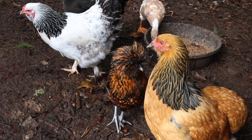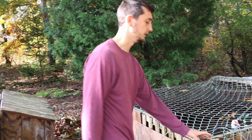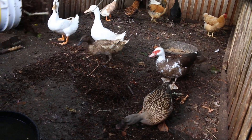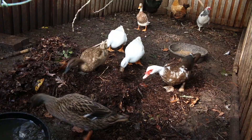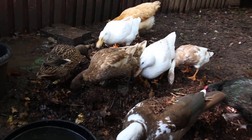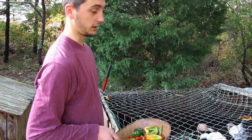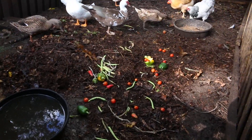Chick chick chick! We got some extra bedding for them because they make everything muddy — the ducks do that. This is some produce that just kind of went bad and we couldn't eat, so we're going to give it to the ducks and chickens. There we go guys, let them enjoy that.